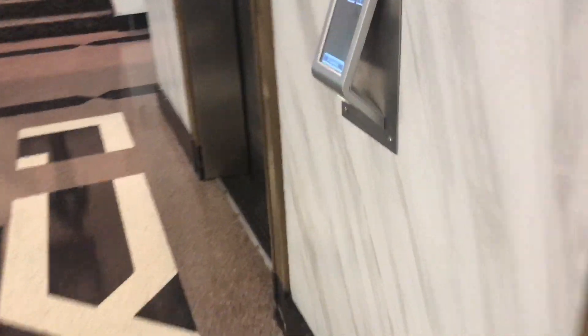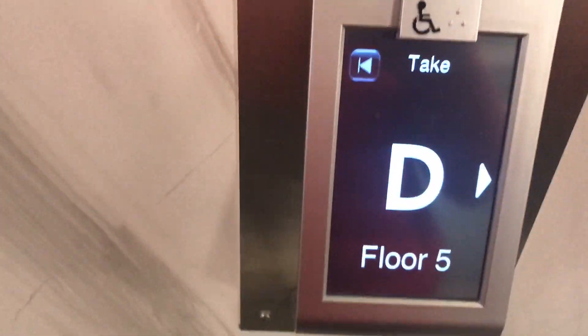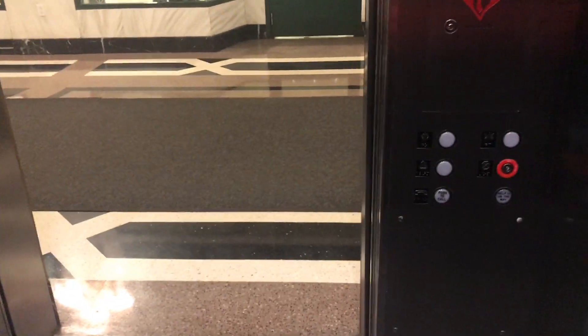Alright, we're in the Chamber of Congress building. I'm going to go ahead and film these. These are Schindler elevators, originally Haughton.